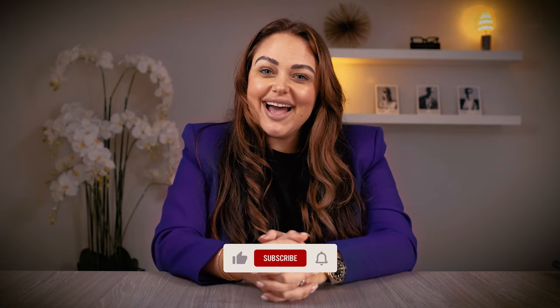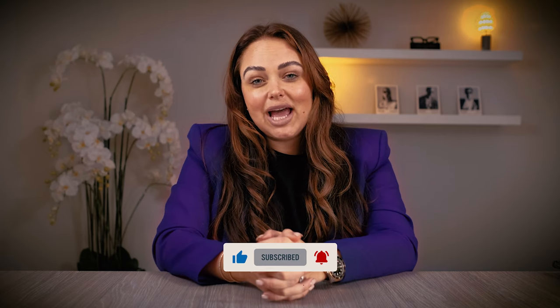Hi guys, thanks for tuning in today. I'm Amy B, your personal eyewear shopper. If there's anything in the video you like, don't hesitate to contact me. Also if there are any frames you want sourcing, contact me as well. Don't forget to like, comment, and subscribe — catch you guys later!